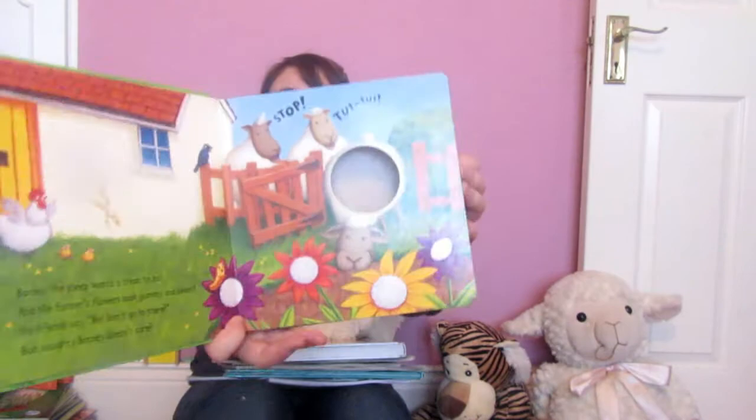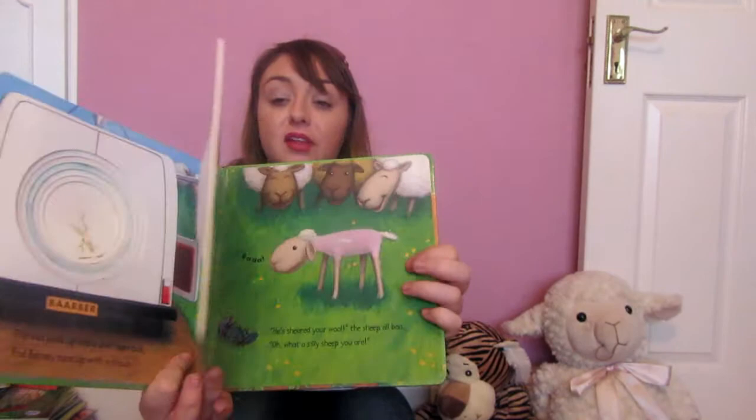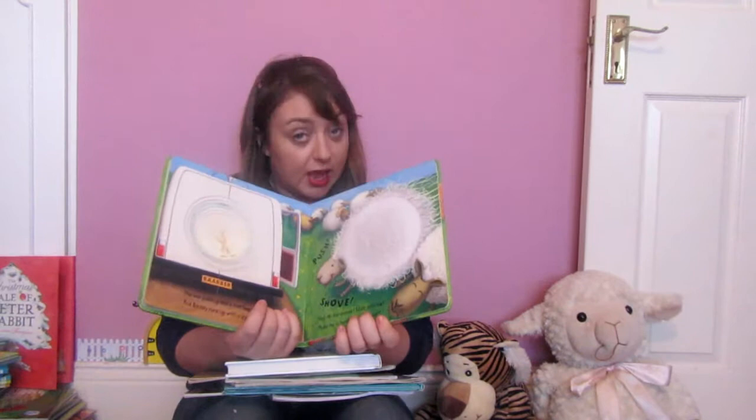You will ignore the crayon doodling all over it — the girls got this when they were one. It's cardboard, it's been in the bath, got wet, had food built on it, people have drawn on it, but it is a fantastic book. It's very touchy-feely: Naughty Barney gets his hair cut and it grows and grows. It says Silly Barney — I think it was about seven pounds, so about 8.50 euro. It's a really nice, funny, touchy-feely hardback book.